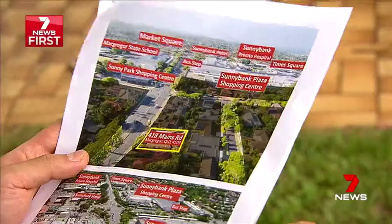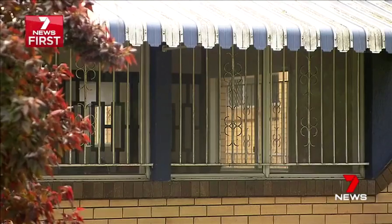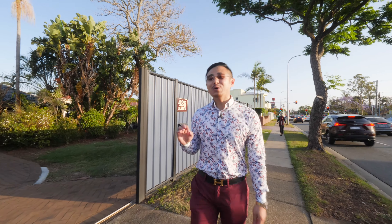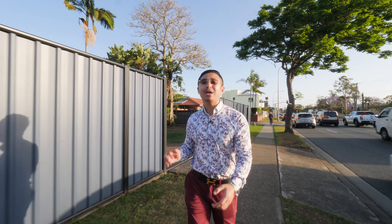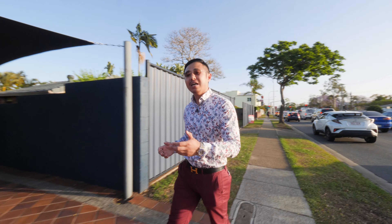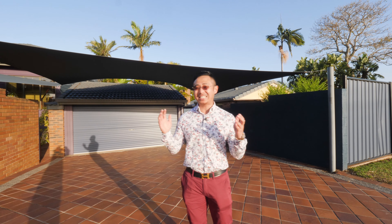Absolutely real estate gold. Three blocks from Sunnybank, between home businesses, it offers office space you could own outright, with parking and publicity at your front door. 425 to 429 Main's Road has a combined, whopping 1,466 square metre block, with approximately 48 metres of wide frontage. This is an unbelievable site with unbelievable potential.